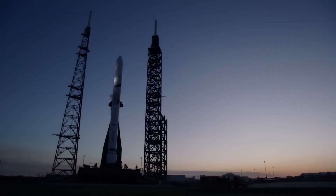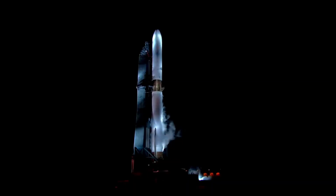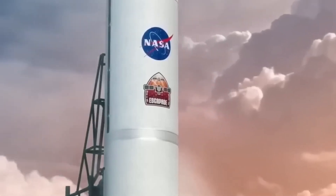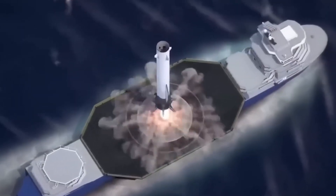Unlike SpaceX, Blue Origin has elected to use more traditional fin designs with diamond wings that rotate around the middle. It also features a set of strakes that provide significant lift and better cross-range capability during descent.